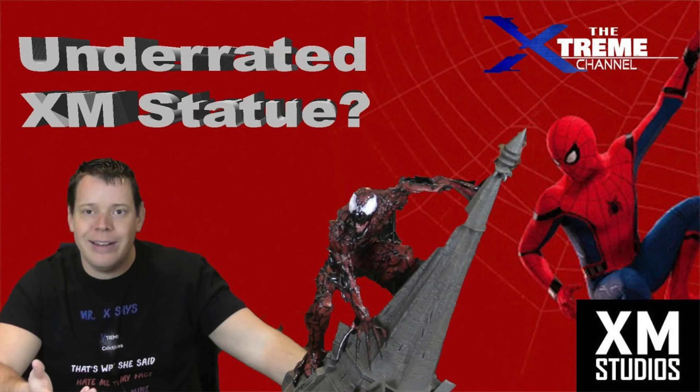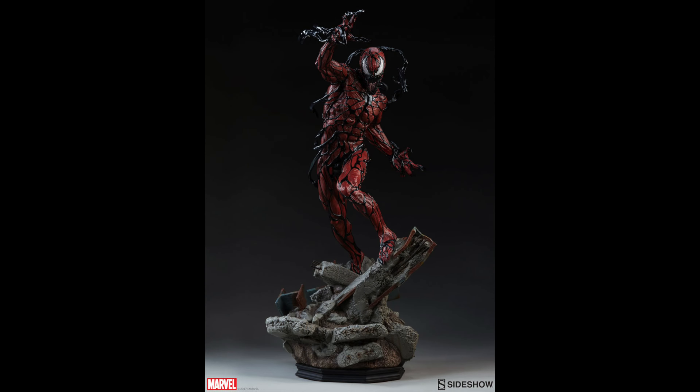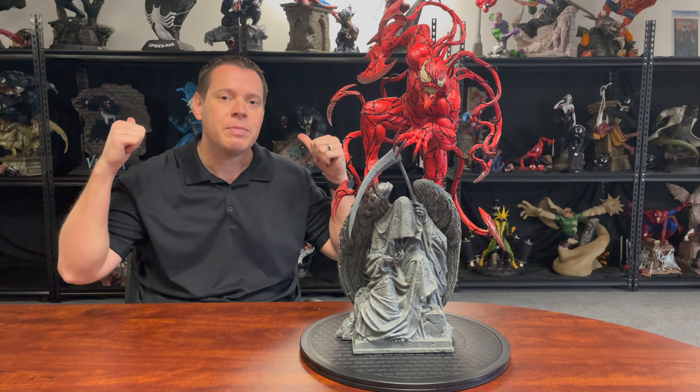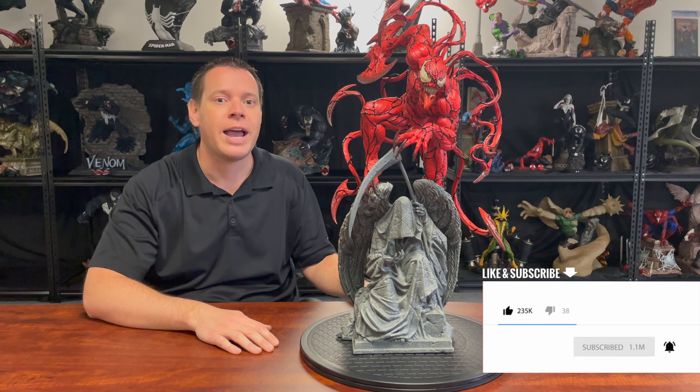Believe it or not, this is actually the third Carnage statue I've ever owned. I currently own the XM Studios one and I quite like it, and I plan on keeping it. I used to own the Sideshow Premium format — I was never a big fan of that. And I have another custom one on order. We're going to go with my Symbiotes collection. If you want to see what all the Symbiotes pieces look like, make sure you like this video, subscribe to the channel, and hit that bell notification, because in less than three weeks we're actually launching an office tour. The members of the Xtreme Channel YouTube page have already seen it because they get early access.